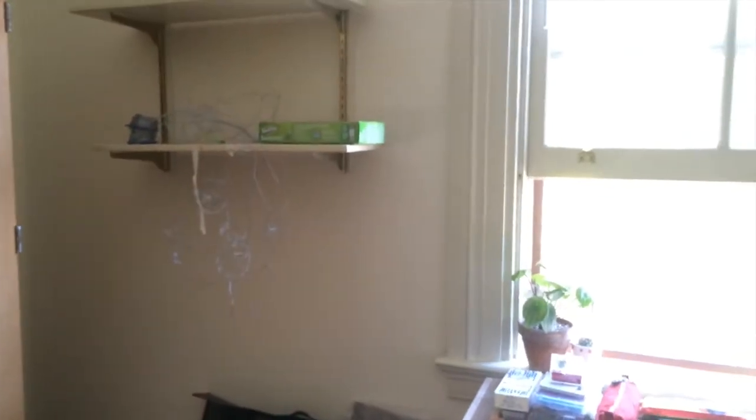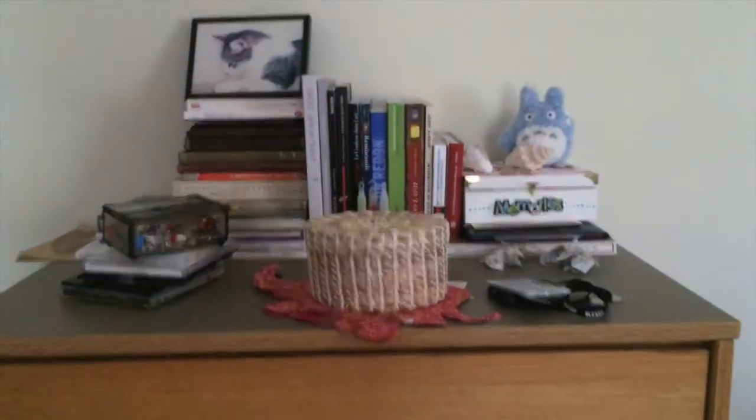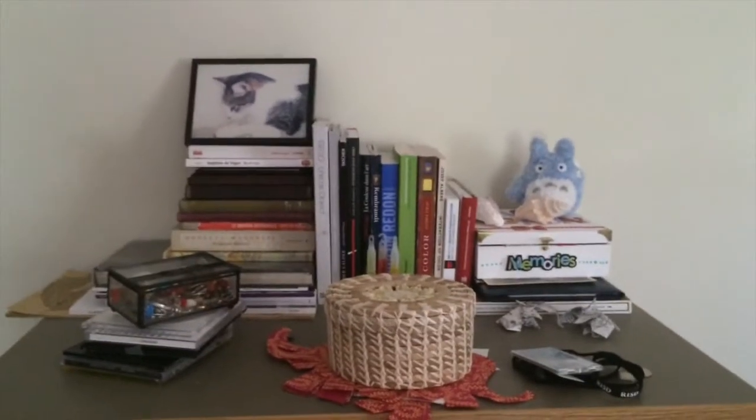And then the desk and the sculpture that I've been working on. And my roommate's side — I probably shouldn't be showing you that. And then I have the drawer thing — I don't know what these are called, the drawer thing. With a photo of Simba and the Totoros and books and stuff. Also my desk at night has a disco function.